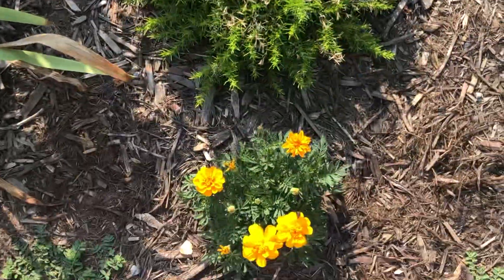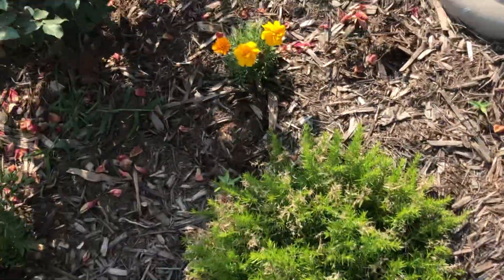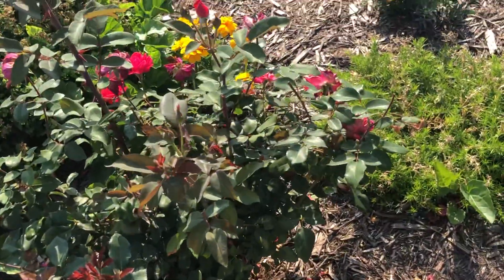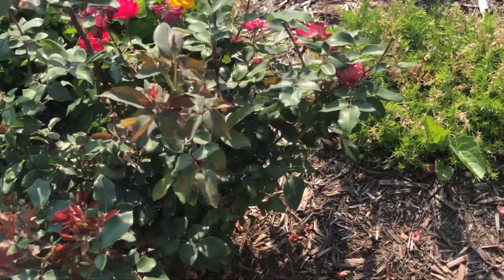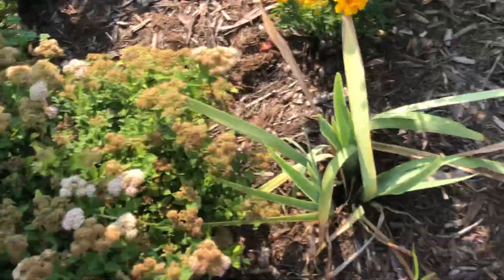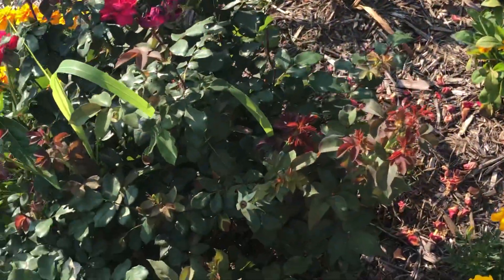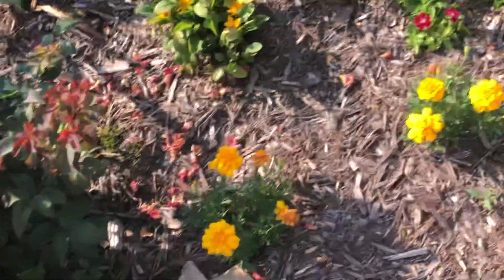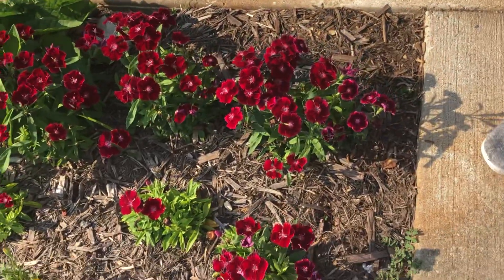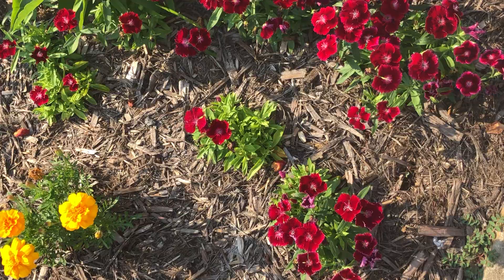These pretty yellow ones are called marigolds. And of course, that's a rose bush with a little red rosebud on it. Here's some more roses. There's a pretty one. More marigolds. And these pretty red ones are called dianthus, and some people call them sweet williams.